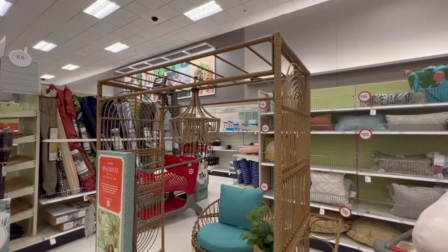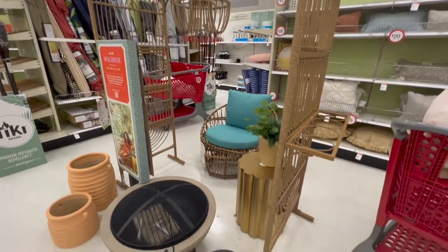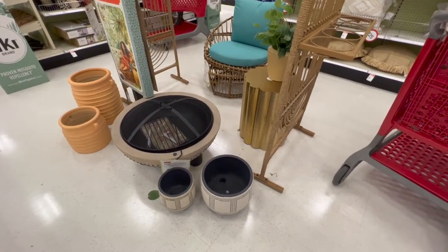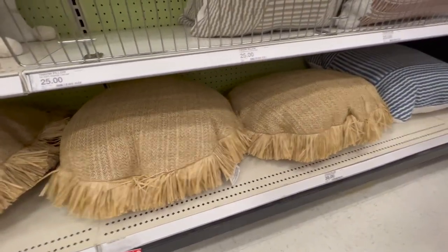I wasn't sure what one item was but I took footage of it for you. I really like the fire pit still. And these outdoor pillows are totally not bad — I definitely want to pick some up, especially because they're circular.